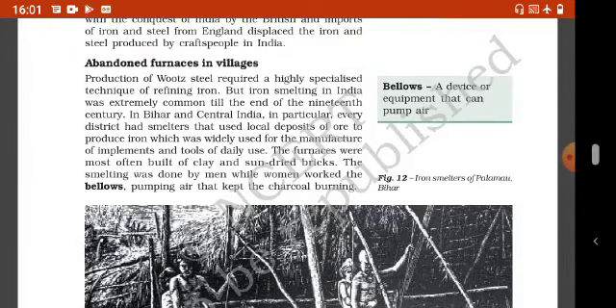Abundant furnaces in villages. Production of wood steel require a highly specialized technique of refining iron, but iron smelting in India was extremely common till the end of the 19th century. In Bihar and Central India, in particular, every district had smelters that used local deposits of ore to produce iron, which was widely used for the manufacture of implements and tools of daily use. The furnaces were most often built of clay and sun-dried bricks. The smelting was done by men while women worked the bellows, pumping air that kept the charcoal burning.